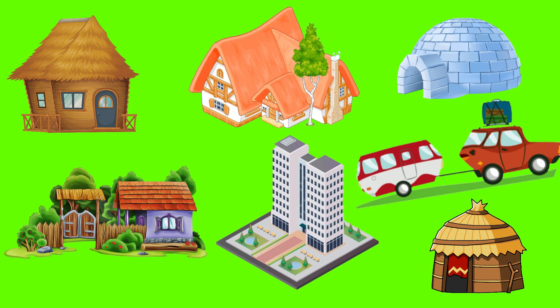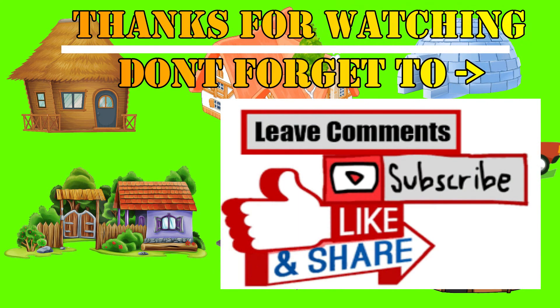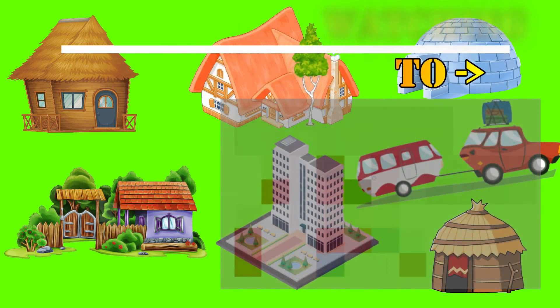Okay, my dear friends, it's time to say bye-bye. Hope you had a wonderful time watching this video and also got to learn about the different types of houses. Please don't forget to like this video, subscribe to my channel, and also leave your wonderful comments below. I'll see you next time. Bye-bye.